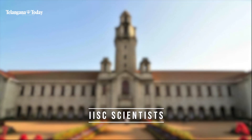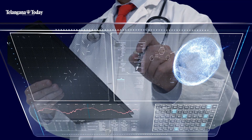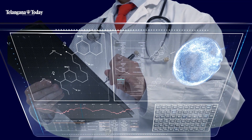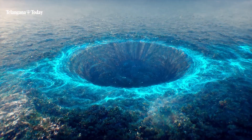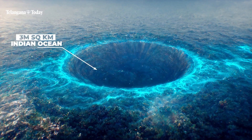IISC scientists identify origin of gravity hole in Indian Ocean. A team of scientists from the Indian Institute of Science figured out a massive gravity hole that covered over 3 million square kilometers in the Indian Ocean.